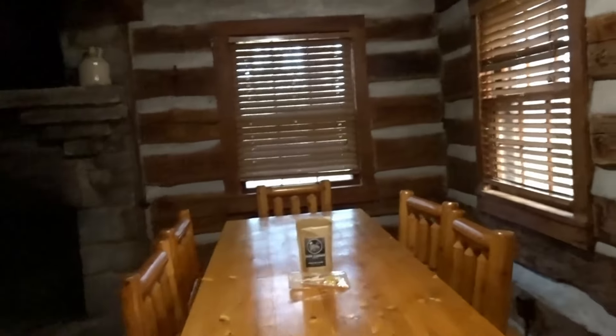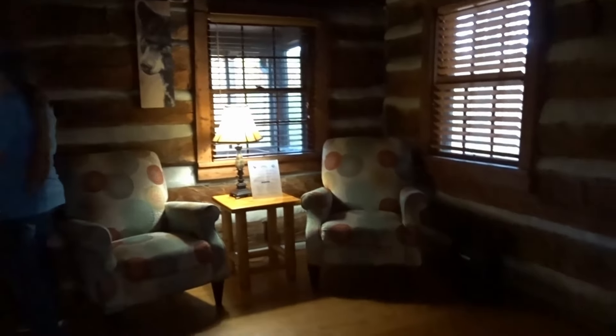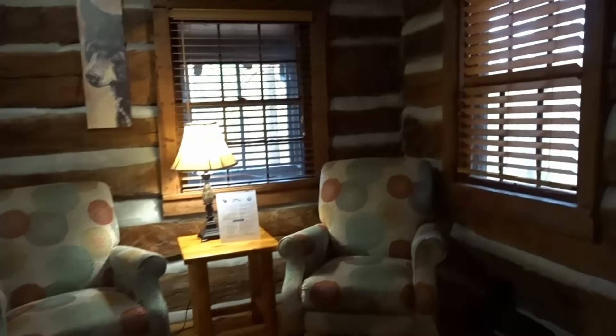Then we go into the dining area. You have seating for six here. We have a television and a fireplace. A couple chairs for sitting and relaxing, and off camera there's a couch with a coffee table.